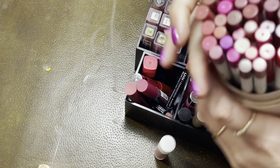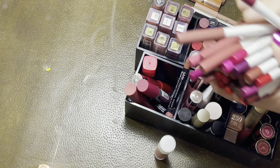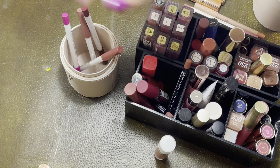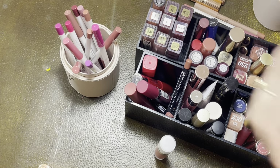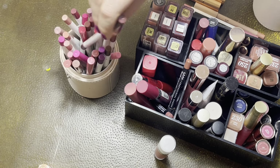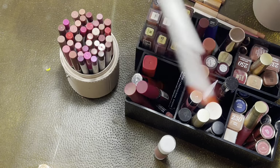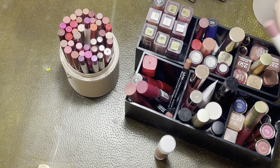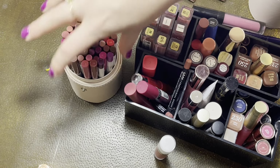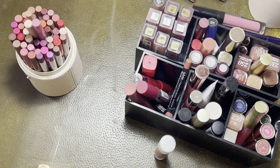Honestly, with lips, it's not going to take that long. I'm keeping all of these ColourPop lip liners, so I just need to quickly count them. My favorite formula is the KKW Beauty, which no longer exists, and then next is ColourPop. So anything that's not those, I'm honestly just going to get rid of. I counted 35 lip liners.